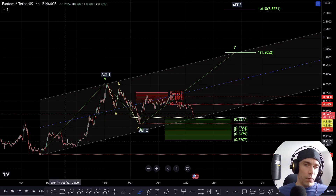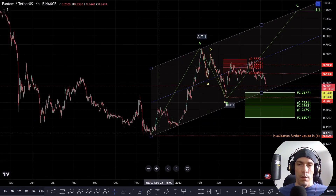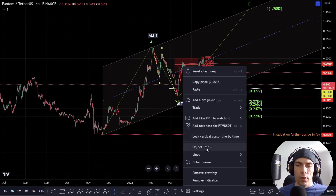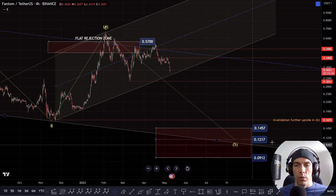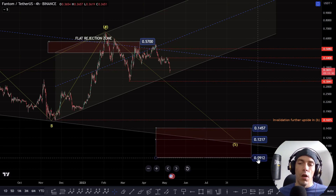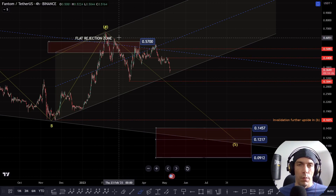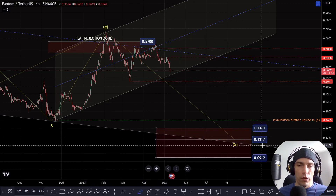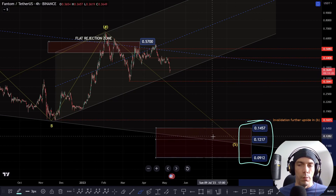Now there are a couple of other things we need to discuss. There is still the potential that from further back this could be an A, B, and a C as a flat correction, in which case this would mean we actually have that potential still to break down one more time, looking for this zone of $1.457 to $0.912. So this would be something we need to be careful of — that we aren't forming a five-wave structure to the downside looking to come back into this fifth wave typical zone.